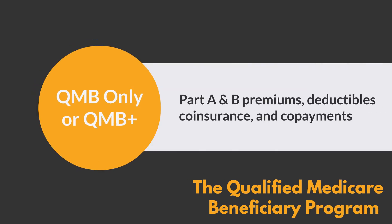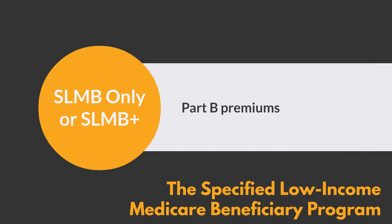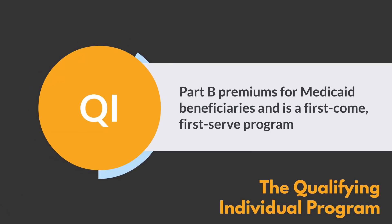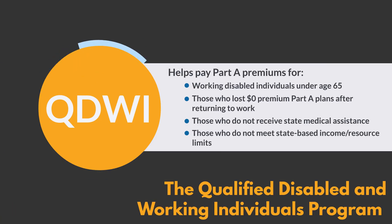The Medicaid eligibility categories include: Qualified Medicare Beneficiary (QMB Plus), QMB Only, Specified Low-Income Medicare Beneficiary (SLMB Plus), SLMB Only, Qualifying Individual (QI), and Qualified Disabled and Working Individual (QDWI). If you want to learn more about the Medicaid categories of eligibility, see our Understanding Medicare and Medicaid video.